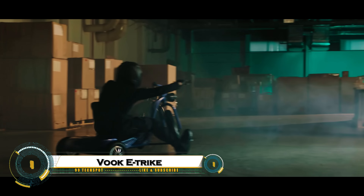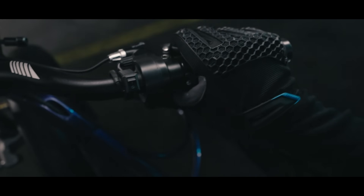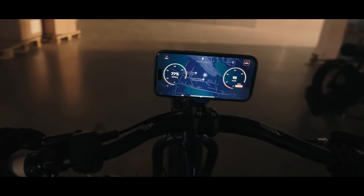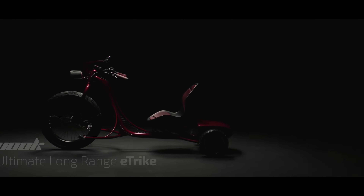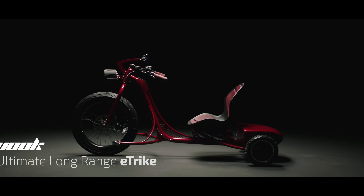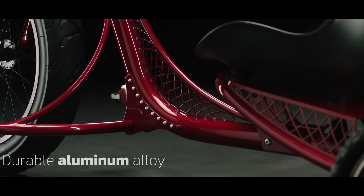The Vuk-E Trike is a cutting-edge electric tricycle built for speed, long-range travel, and adventure. With dual 3,000-watt motors, it can reach 40 miles per hour and accelerate from 0 to 100 meters in just 7 seconds. It offers a choice of 80-mile or 110-mile battery range with fast charging options.